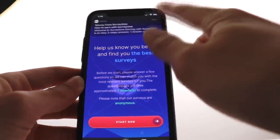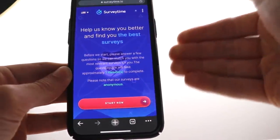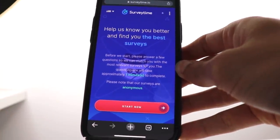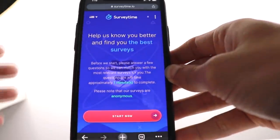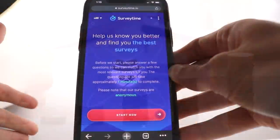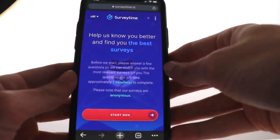Before you start, you need to answer a few questions so they can match you with the most relevant surveys. They'll send you surveys you're actually interested in, so it's a fun process. Each survey you complete makes you $1 — that may not seem like a lot, but it adds up: 10 surveys is $10, 100 surveys is $100, and you get paid instantly with surveytime.io.